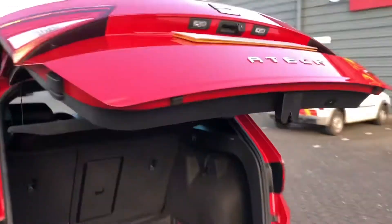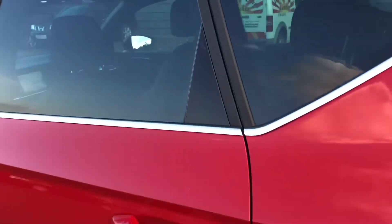The way to close the boot is with that button there. All you have to do is press it, so if your hands are full you won't have to fumble about trying to close the boot.